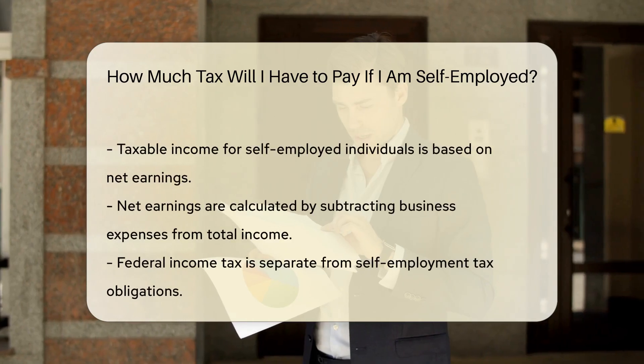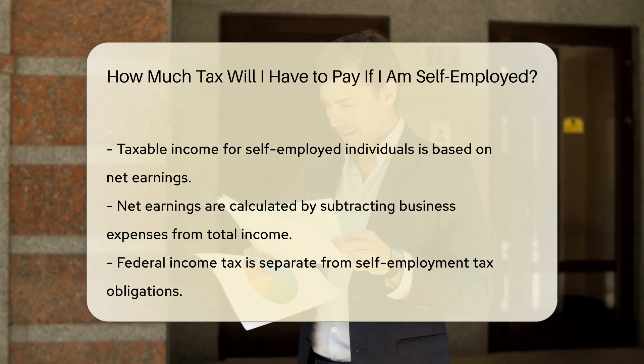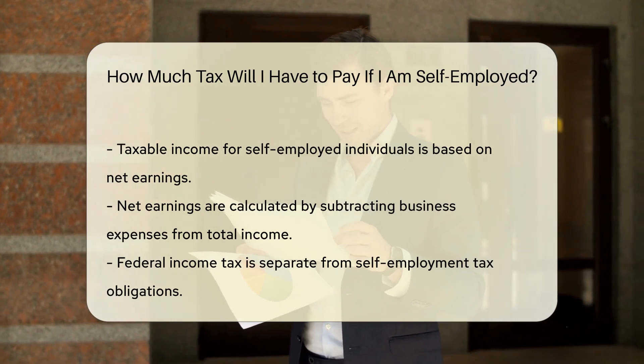Your taxable income will be based on your net earnings from self-employment. This is calculated by subtracting your business expenses from your total income.